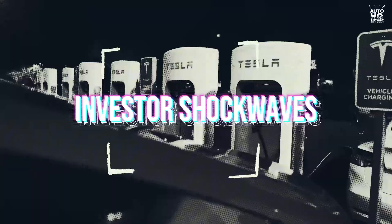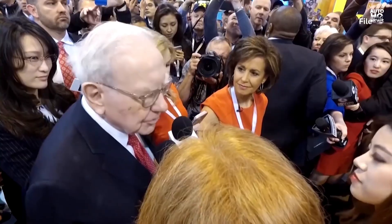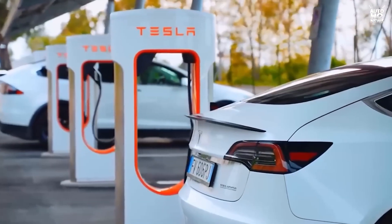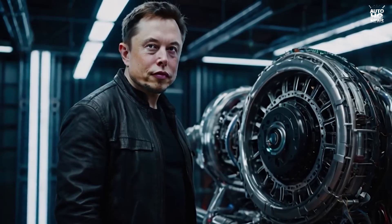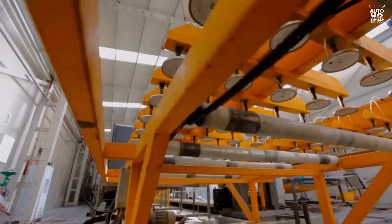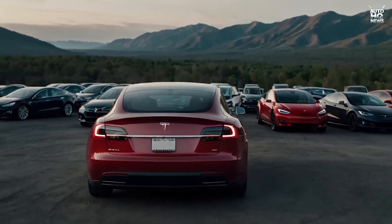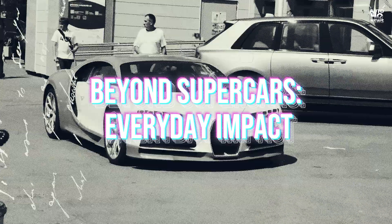Whenever Tesla unveils a breakthrough, Wall Street pays attention. The announcement of the carbon-wrapped rotor wasn't just an engineering story — it was a financial one. Analysts rushed to estimate what it meant for Tesla's margins, future models, and long-term market share. Some saw it as proof Tesla would dominate for another decade; others warned it could be overhyped, a niche technology dressed up as a revolution. Rumors even surfaced about patents, exclusivity, and whether rivals could copy the design without running into legal walls. Investors don't care about the science itself — they care about whether this makes Tesla cheaper to build and harder to compete with. On that front, the carbon-wrapped rotor is a powerful narrative, whether or not the numbers match the hype.